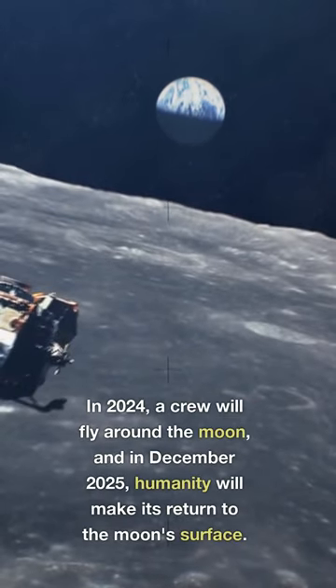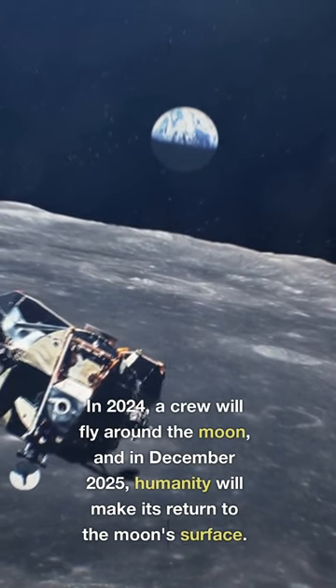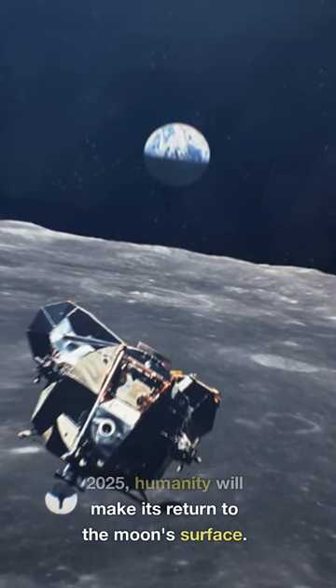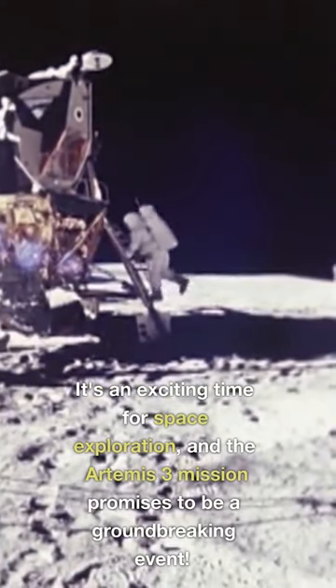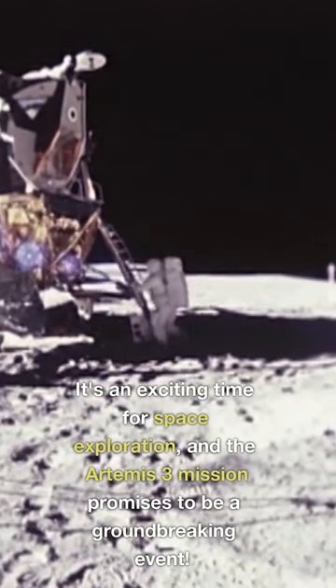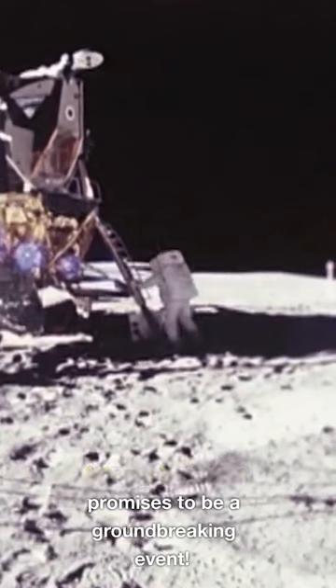In 2024, a crew will fly around the moon and in December 2025, humanity will make its return to the moon's surface. It's an exciting time for space exploration, and the Artemis 3 mission promises to be a groundbreaking event. Clear skies!